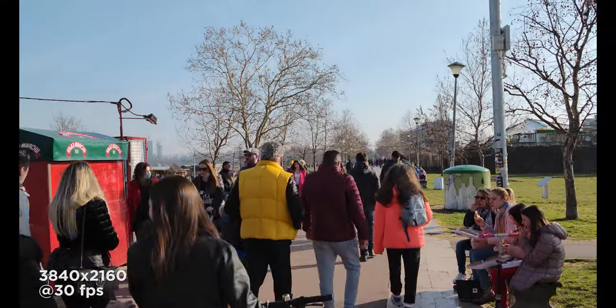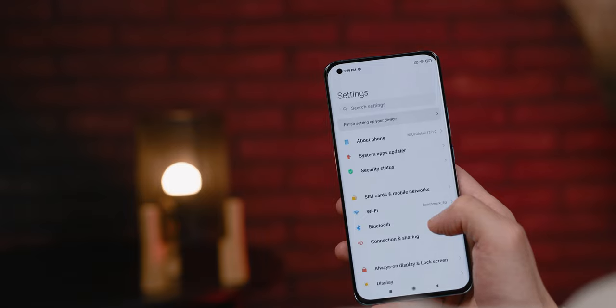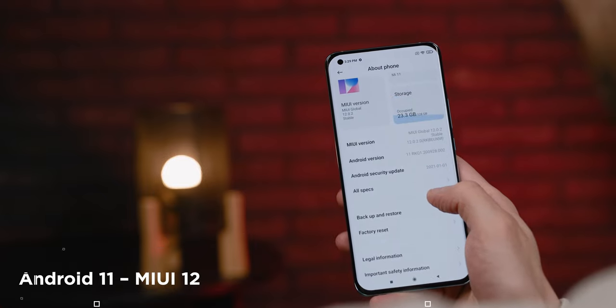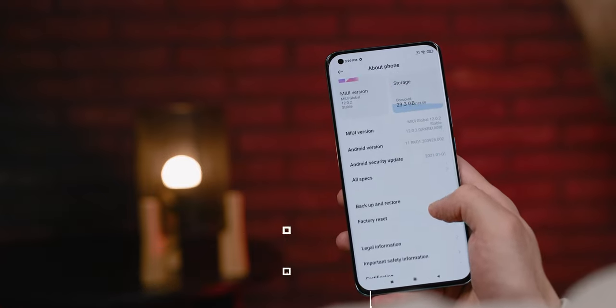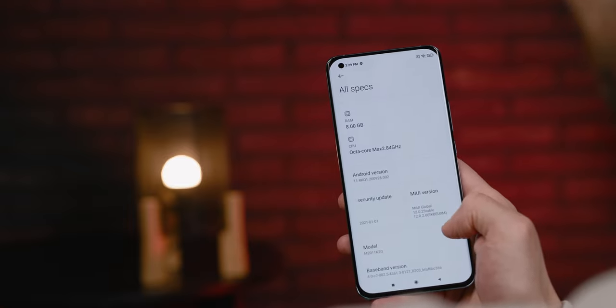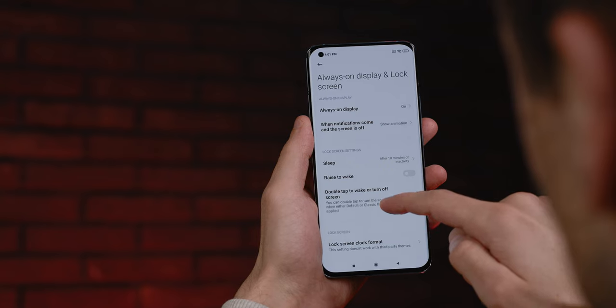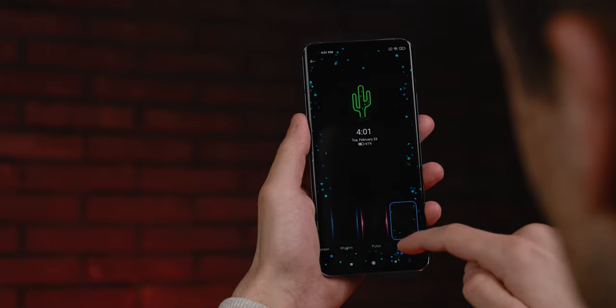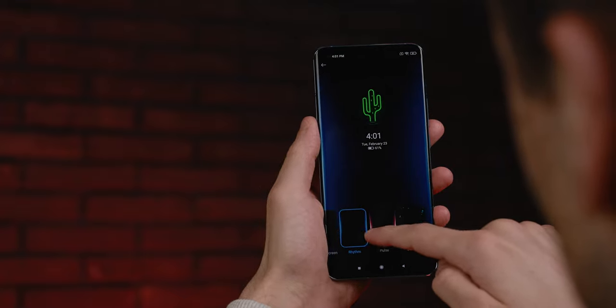The Mi 11 comes with the latest version of the MIUI 12 user interface that brings some new features, which we mostly saw in the previous generation. A touch detection speed of 480Hz will come in handy in games, especially those where quick reflexes make the difference between victory and defeat. There's also an always-on display option with a multitude of different display styles, as well as a rich selection of themes.